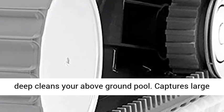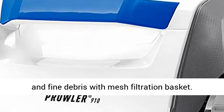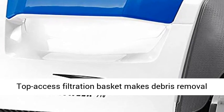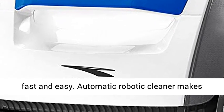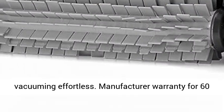High-speed scrubbing brush deep cleans your above-ground pool. Captures large and fine debris with mesh filtration basket. Top-access filtration basket makes debris removal fast and easy. Automatic robotic cleaner makes vacuuming effortless.